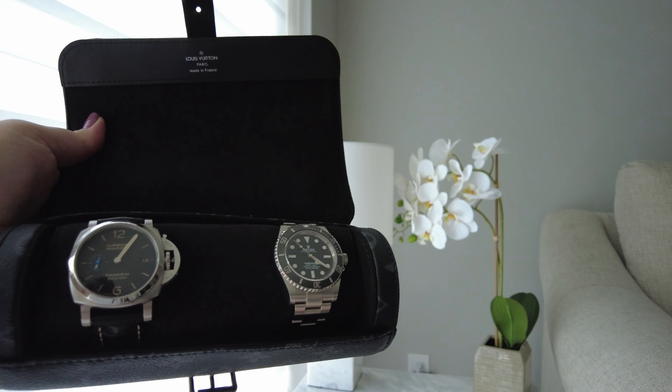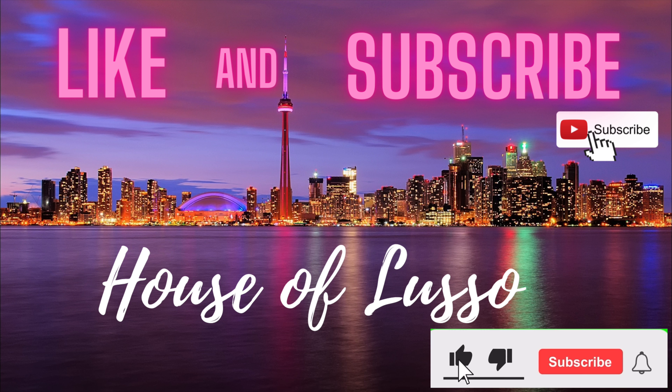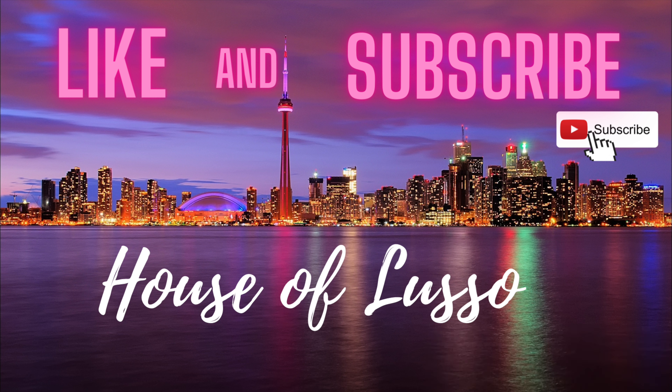I hope our video offered our viewers some new perspective when it comes to Rolex, and introduced the Panerai Luminor Marina as a viable option when looking for a stainless steel sports watch, as the alligator strap can easily be exchanged for a rubber or steel bracelet. As always, if you have any questions feel free to leave them in the comments below, and don't forget to subscribe and like the videos you enjoy. Thanks guys, see you in the next one.